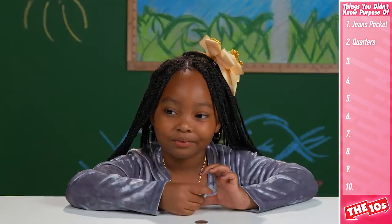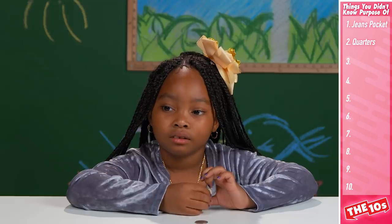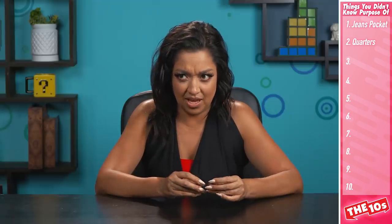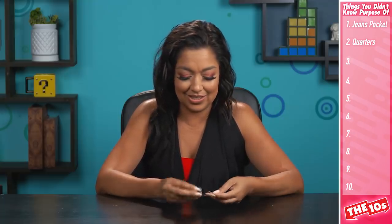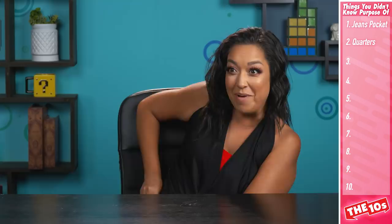You are right! Back in the early days of America, when the quarter was first released, many people would shave off the sides to save extra metal, remelt it, and make more coins. To help banks and others see if a quarter was tampered with, the US Mint added the ridges to the side. Those tricky, tricky people.